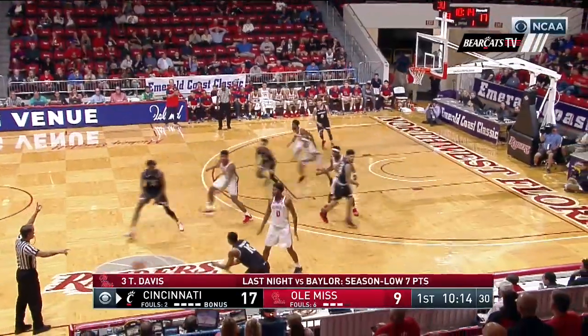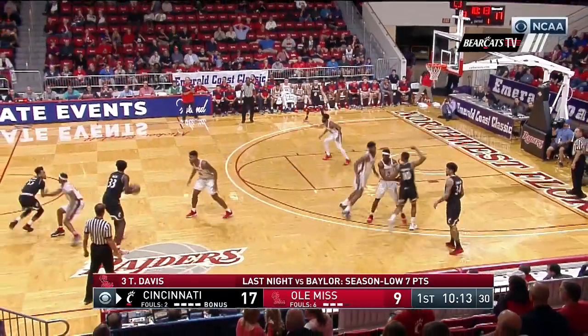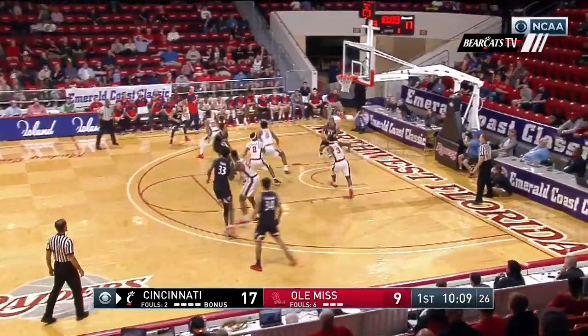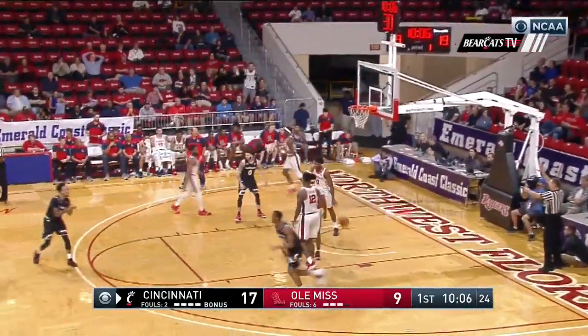It is head-shaking as to what's going on — what we saw on tape from Terence Davis before coming into Destin and what we're seeing on the floor. Great look down low to Frederick.